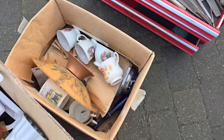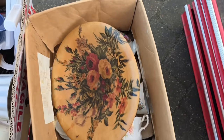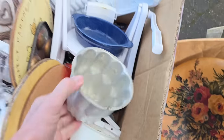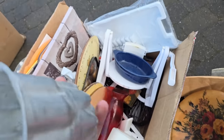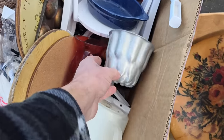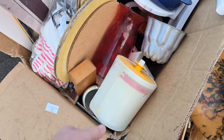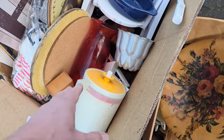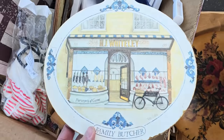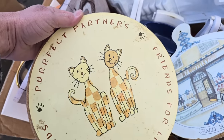A box of cups, saucers, whatever that thing is, fruit bowl, an old aluminium jelly mould — my granny used to have a load of aluminium jelly moulds. I think this is someone's grandmother's house — look at the ornaments we've got in here. This is definitely from somebody of an elderly-ish age.